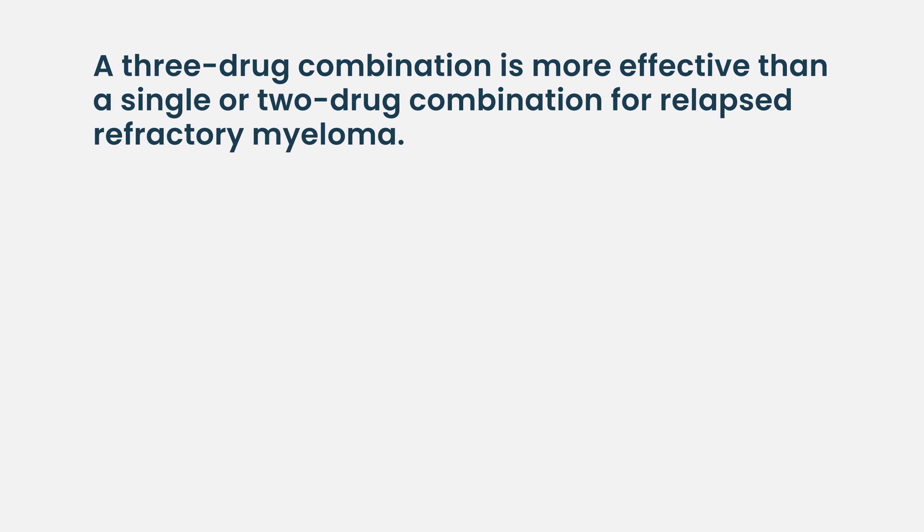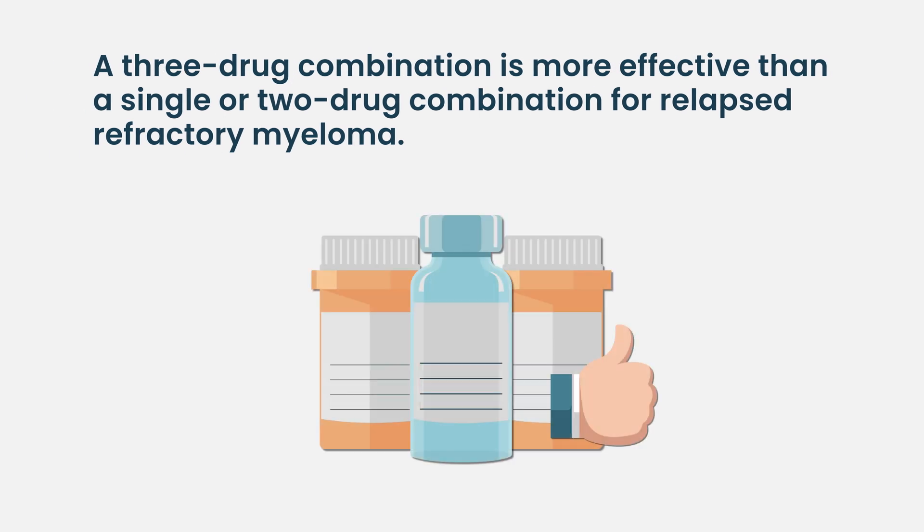The one key consideration is that overwhelming data suggests three-drug combinations are better than one or two drugs. We wouldn't use these antibodies by themselves unless there were specific reasons such as side effects. Largely for first relapse, you're thinking about using a three-drug combination — one of these antibodies with one of the other classes of drugs.